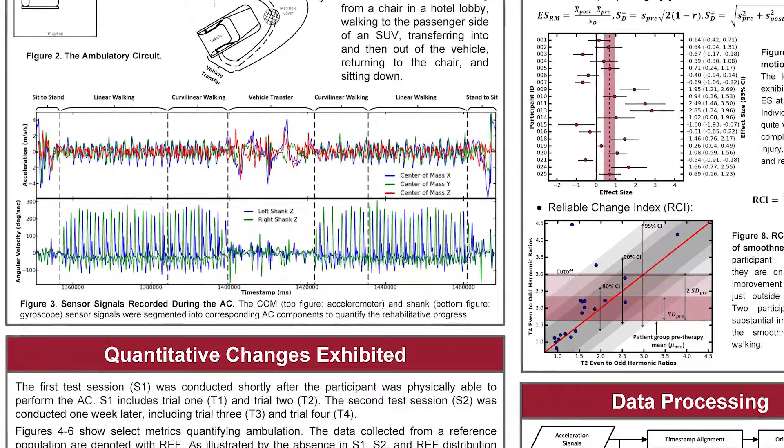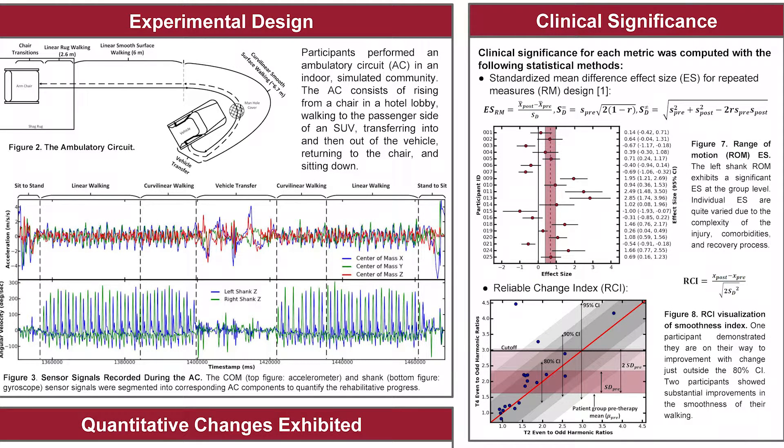We use statistical measures such as the standardized mean difference effect size and the reliable change index to quantify the changes in these metrics over the course of one week of physical therapy.